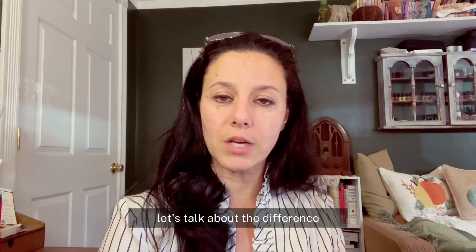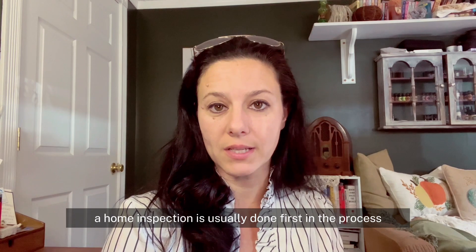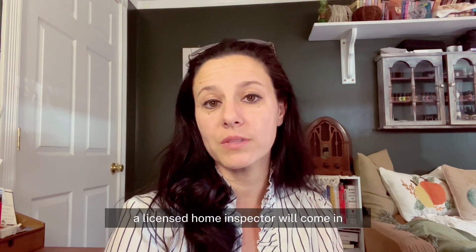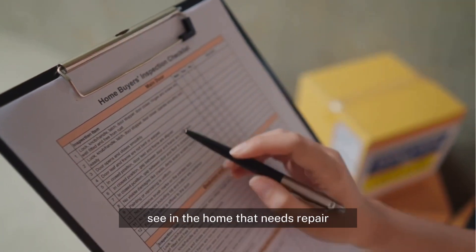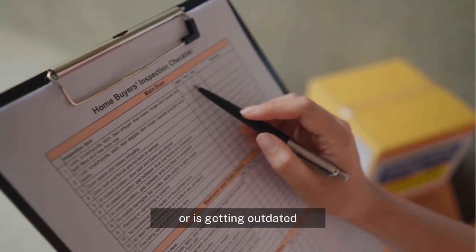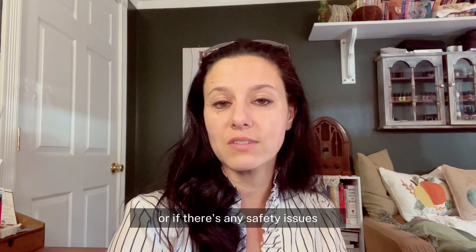So let's talk about the difference. A home inspection is usually done first in the process. A licensed home inspector will come in and take a look at the home, and they will make a list of everything they see that needs repair, is getting outdated, or if there are any safety issues.